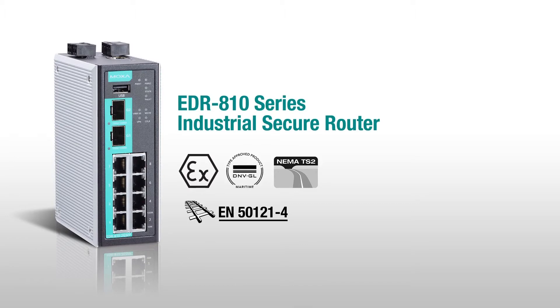For more information on the EDR810 industrial secure router and how it can work for your project, visit our website at www.moxa.com.